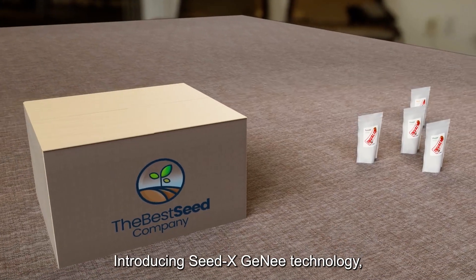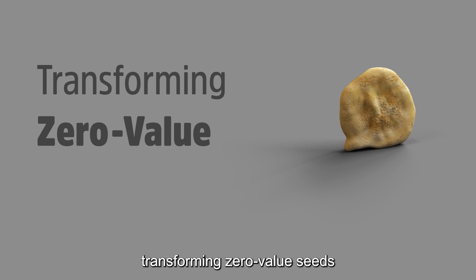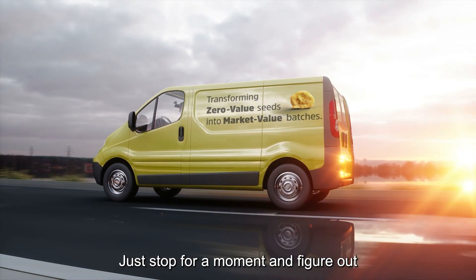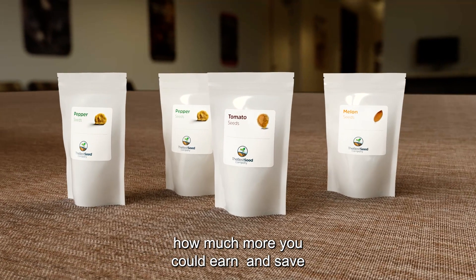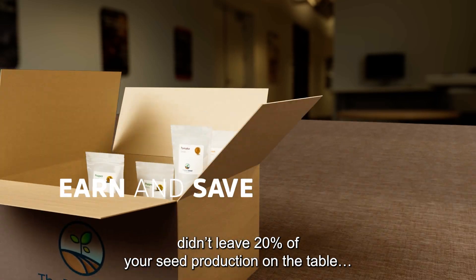Introducing SeedX Genie Technology — transforming zero-value seeds into market-value batches. Just stop for a moment and figure out how much more you could earn and save if you didn't leave 20% of your seed production on the table.